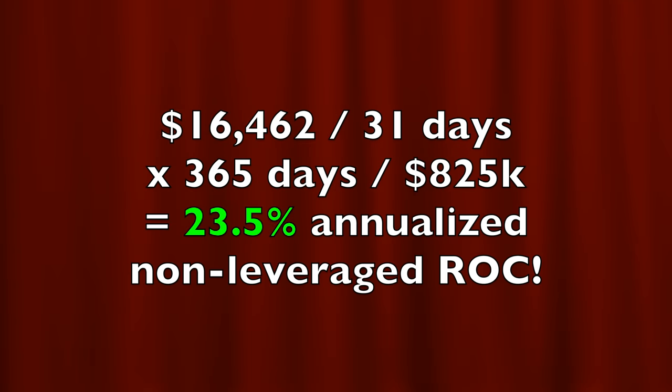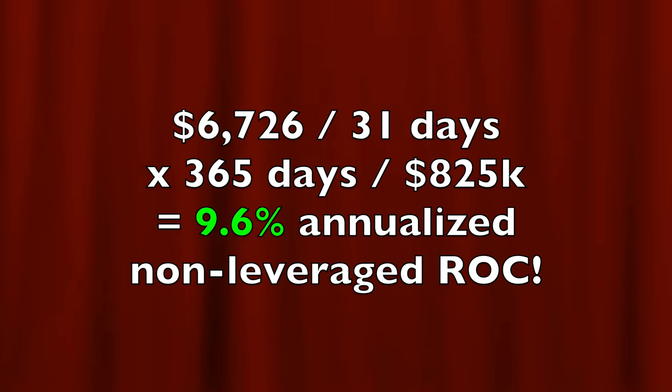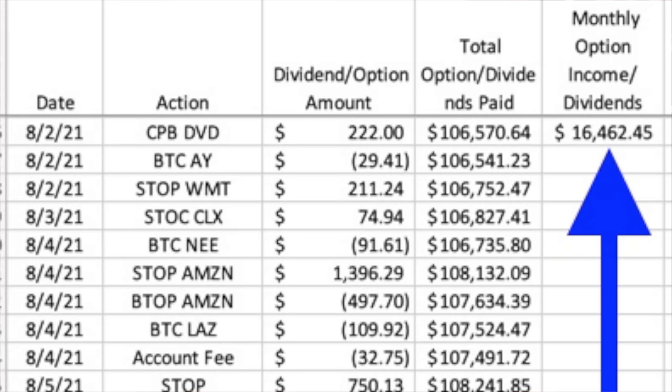We could have decided to stay in those positions and just ride it out, but I no longer felt comfortable with them, so I wanted to take the cash and put it somewhere I felt more comfortable. If you run the return on $16,462, it equates to right at 23.5% annualized non-leveraged cash on cash return. However, if you back out the cost of the four positions, it equates to a 9.6% annualized cash on cash return on capital. Obviously that's not a return we're happy with, but we are happy with the overall $16,462 in cash we generated.